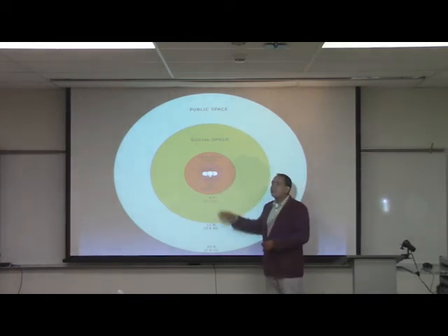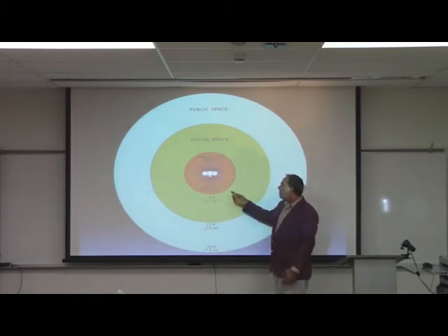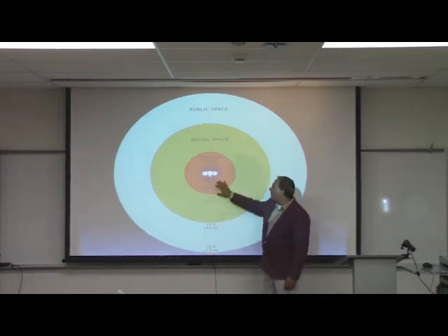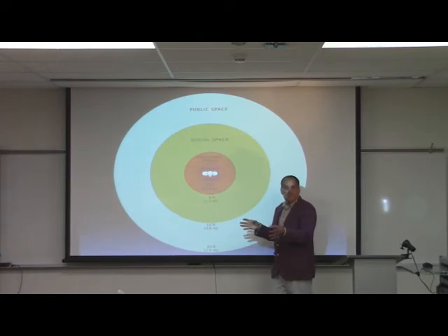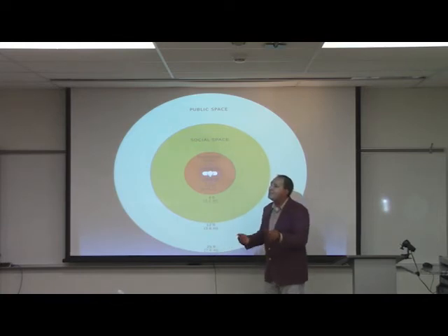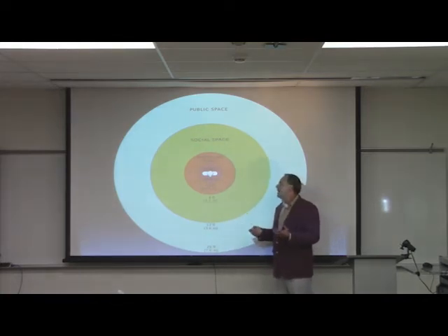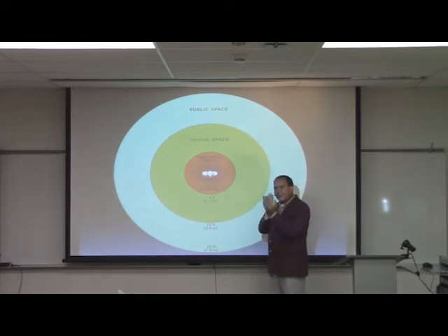Personal space is from 18 inches up to about 4 feet — reserved for people you know: friends, family. It's probably the most negotiated zone, as some cultures bring the social zone closer into personal space. At about 3 feet you start to feel your bubble is being violated. Even with our closest friends and family, we typically still give about 18 inches before feeling violated.